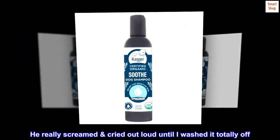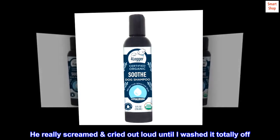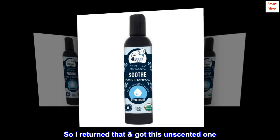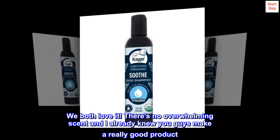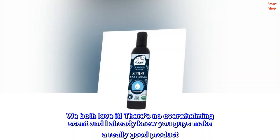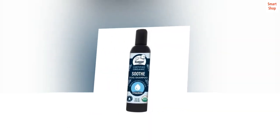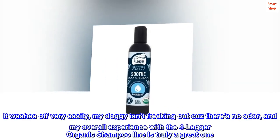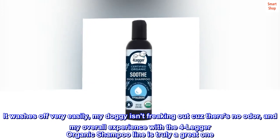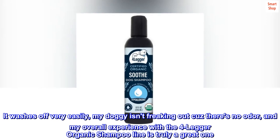He really screamed and cried out loud until I washed it totally off. So I returned that and got this unscented one. We both love it — there's no overwhelming scent and I already knew you guys make a really good product. It washes off very easily, my doggie isn't freaking out because there's no odor, and my overall experience with the 4-Legger organic shampoo line is truly a great one.